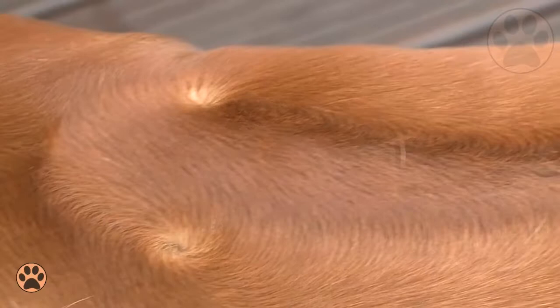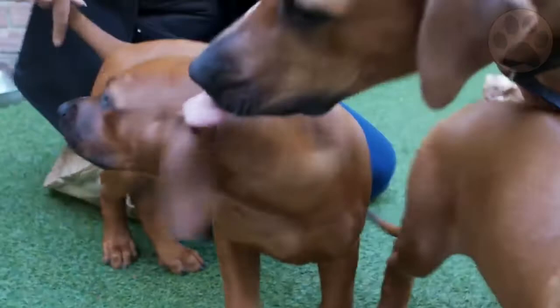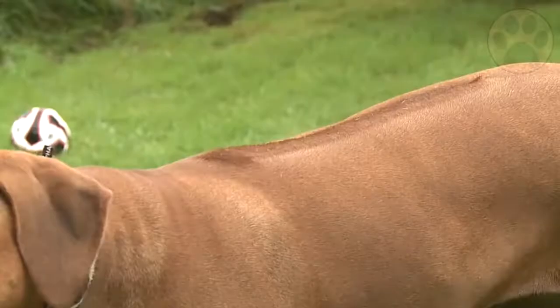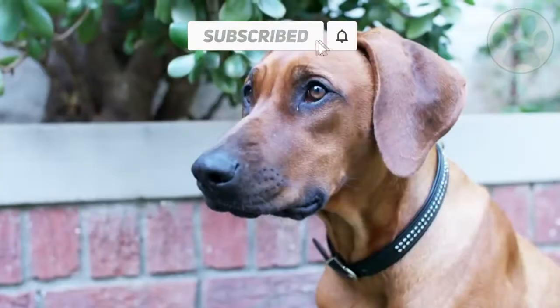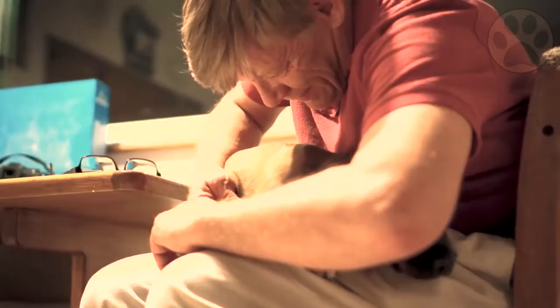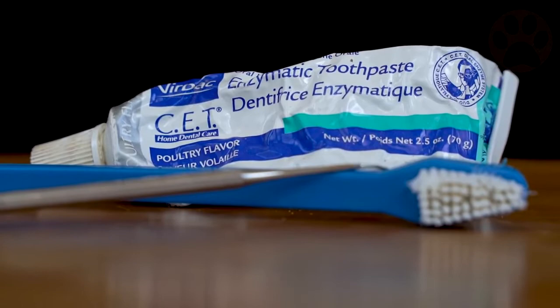The Ridgeback's coat is short and shiny and tends to be odor-free. Dogs of this breed who live indoors shed a little year-round, while those who live outdoors have heavier seasonal shedding. The color of the coat ranges from light wheaten to red wheaten. Some Ridgebacks have black on the muzzle, ears, or around the eyes. The distinct ridge of hair on the back starts just behind the shoulders and runs to a point between the rise of the hips. The ridge usually has two whirls, known as crowns, directly opposite each other. When it comes to grooming, the Rhodesian Ridgeback is pretty low maintenance — a weekly rubber curry brush to remove loose hair, wiped down with a damp cloth. Other grooming needs include dental hygiene and nail care: brush teeth two or three times a week and trim nails once or twice a month.